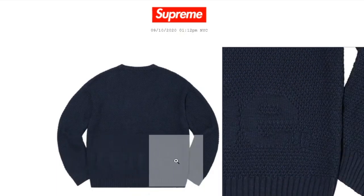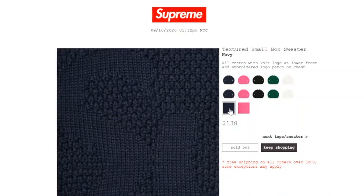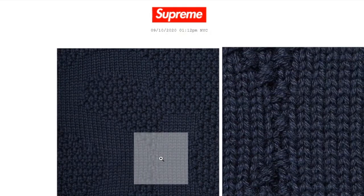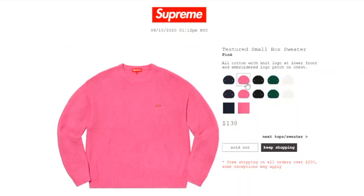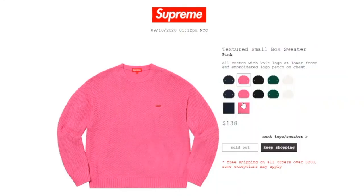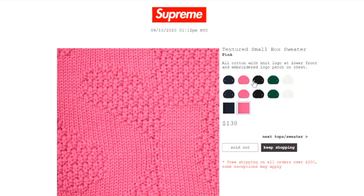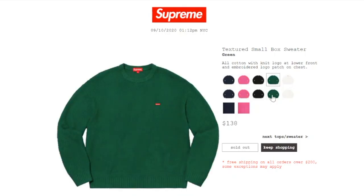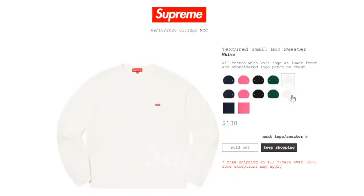R-E-M-E on the back. The pink color is sold out, the black color is sold out, the green color is sold out, and the white color is sold out.